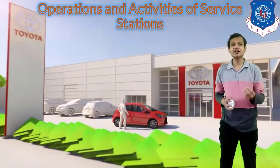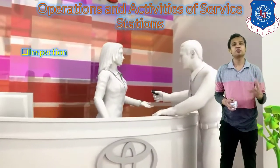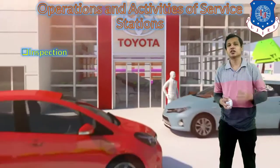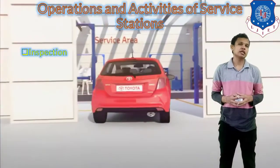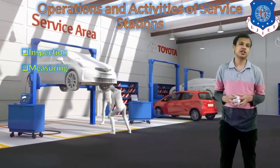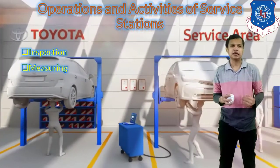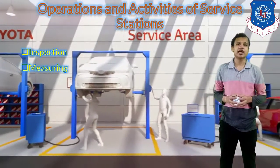Let's look at the activities done in a service station. The first activity is the inspection of the vehicle. Whenever a customer comes with his vehicle, inspection is done as the first step. After inspection, the measuring of the different components and aspects of the vehicle will be done and the readings will be noted down.